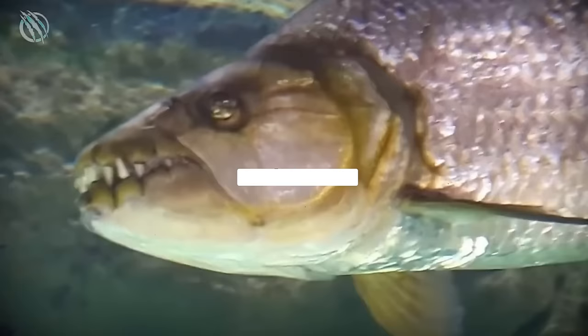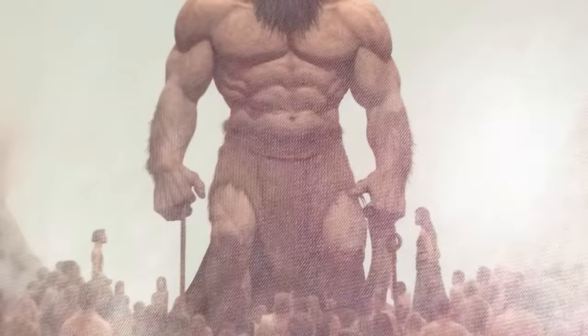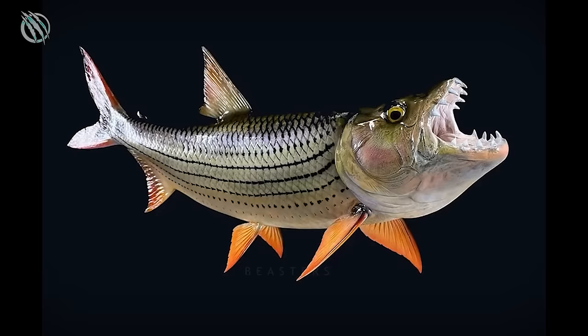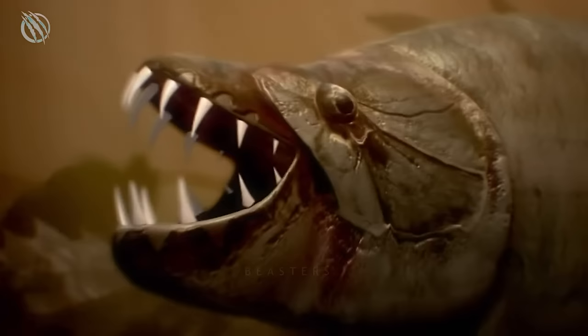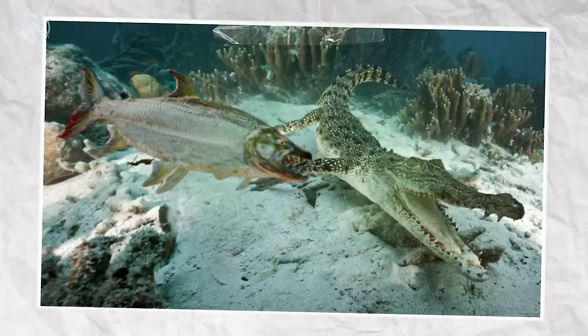Grappler Tigerfish. Say hi to the Goliath Tigerfish, which hangs out in Africa's Congo River basin, rocking a name inspired by biblical giants. These guys can be pretty huge — the biggest one ever recorded was almost 1.5 meters long and weighed a hefty 154 pounds. They've got 32 sharp teeth, each about an inch long. Real Goliath Tigerfish have a strong bite that can chop prey in half and even cut through a tough crocodile hide. And they don't bother with chewing — they just swallow chunks of food.